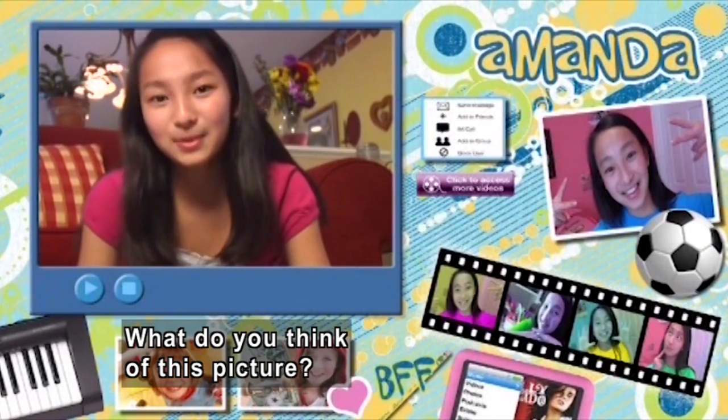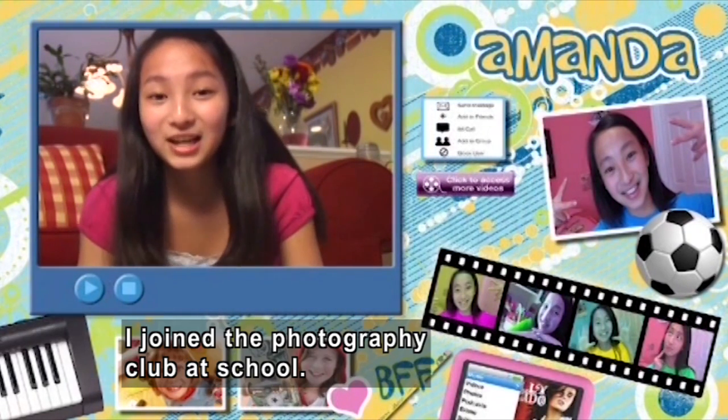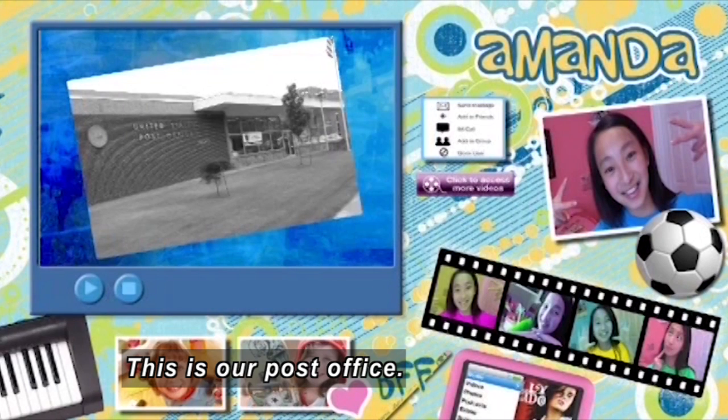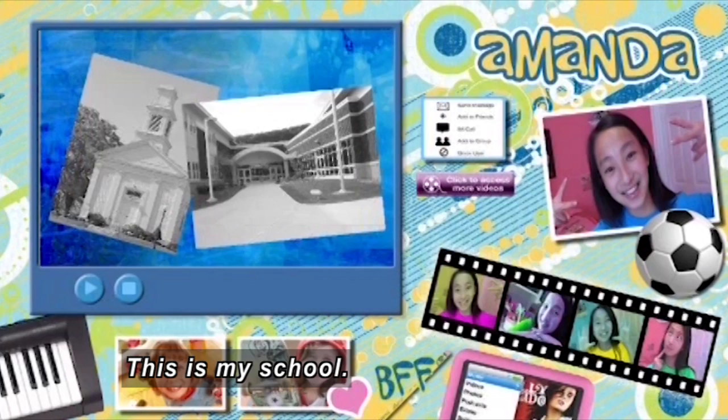On a webcam: Hey guys, it's me, Amanda. What do you think of this picture? It's of a building — I took it. I just joined the photography club at school. It's so cool. This is a Civil War monument on our town green. This is our post office. This is an old church. This is my school.